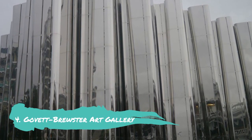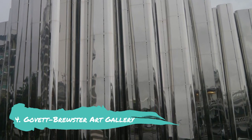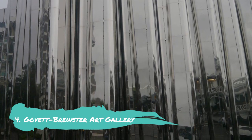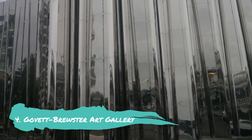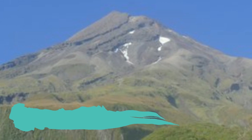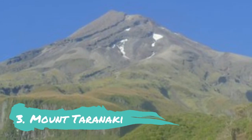Number 4: Govett-Brewster Art Gallery. The magnificent Govett-Brewster Art Gallery, widely regarded as one of New Zealand's top regional art museums, is unquestionably a must-see attraction whilst in town. It is located right next to Pukariki and features stunning modern artwork as well as exciting displays, performances, and festivals held on a regular basis.